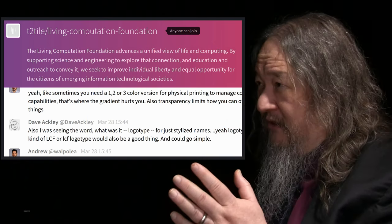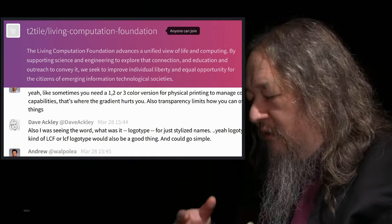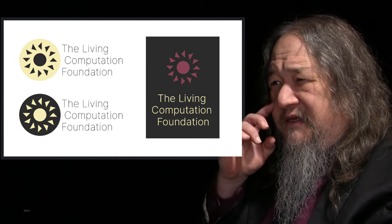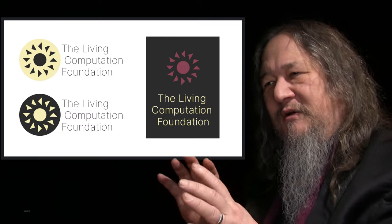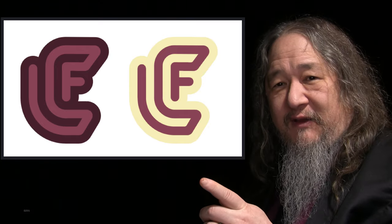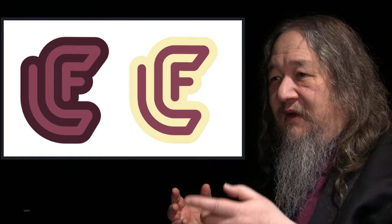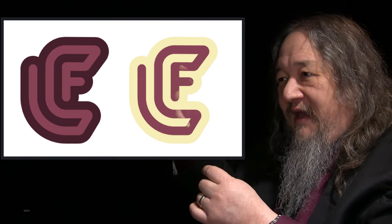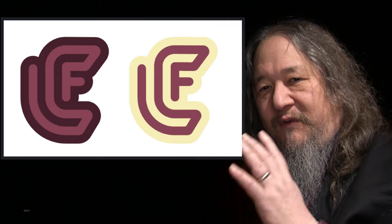Andrew Walpole, who's been doing so much great stuff, has been putting up possibilities for different versions of the logo, other possible logos — he's got an explanation for them. He's got a sort of sun thing for life and the input-output links and stuff like that. I'm still trying to let it grow on me. And also for a logo type, the stylized form of the abbreviation LCF — Living Computation Foundation — that Shirley will need as well. He's got these two that I kind of like. There's some potential with the F kind of going off like a little flame of life, and everything all getting packed together. There's lots of stuff going on. Thank you, Andrew.